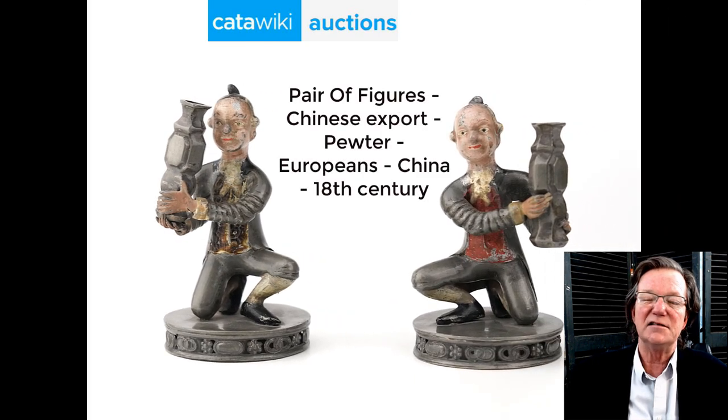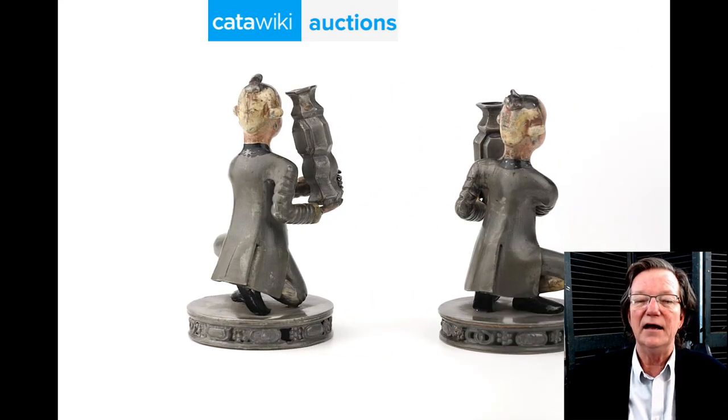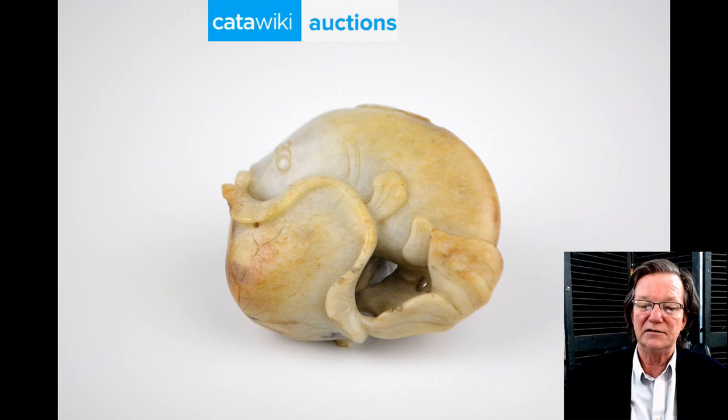Then up is a three- to four-inch tall pair of pewter figures of Europeans. They're painted, kneeling and holding up Chinese vases — a charming thing, good for the China Trade collector. And then a jade russet carved pebble with a nice color. The carver did a good job incorporating the colors into the work. Here's a picture of the bottom — carved nicely and deeply underneath, very well finished on the outside. The shape is quite pleasing. It's a good piece of jade.